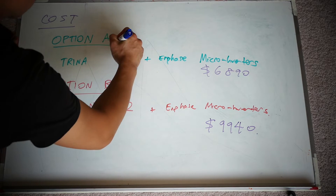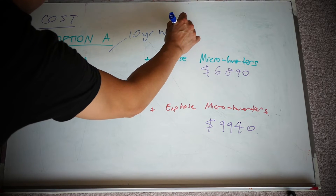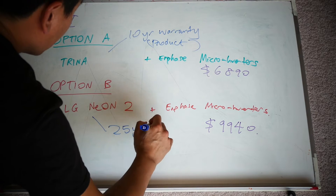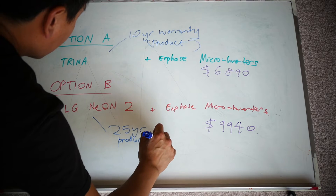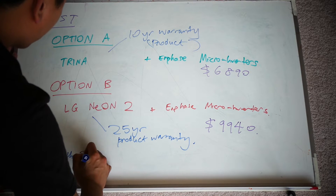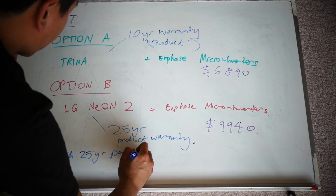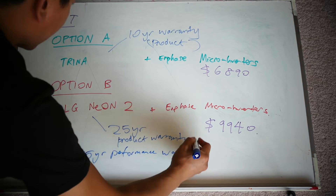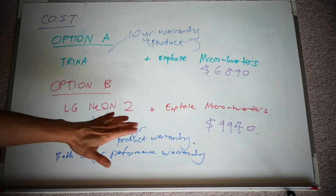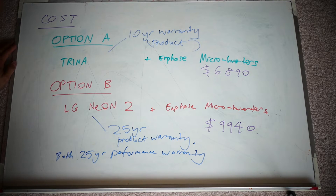I thought long and hard about the $3,000 difference. Trina has a 10-year product warranty and LG has a 25-year product warranty. Both have a 25-year performance guarantee, so I wasn't concerned about that. I asked myself: is it worth paying $3,000 more for 15 extra years of warranty? My payback for $6,890 is about seven years, because if I get 5 kilowatts worth of panels I'd be saving about $1,000 per year extra. That's a seven-year payback versus almost a ten-year payback for the LG.